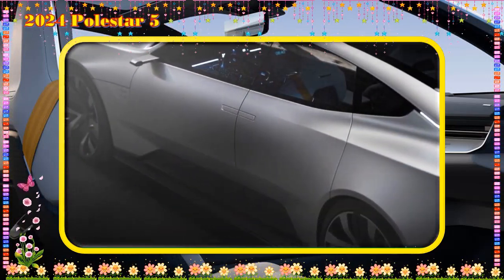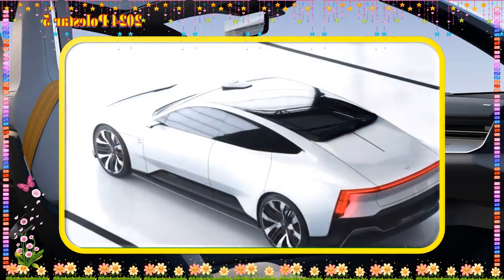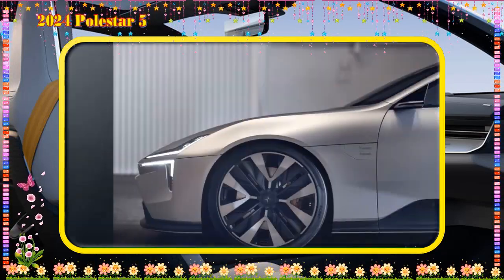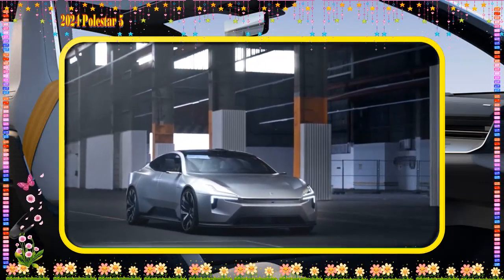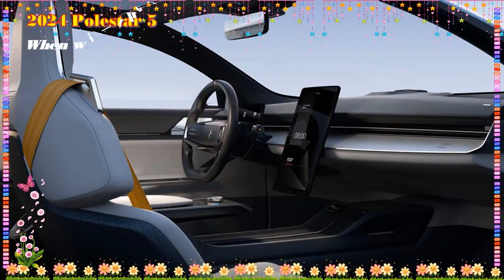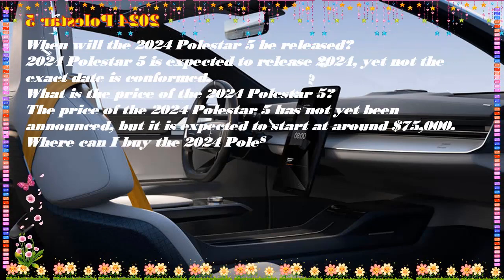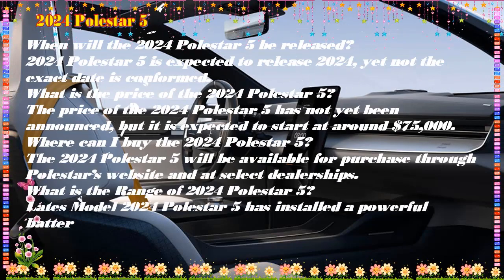FAQs: When will the 2024 Polestar 5 be released? It is expected to release in 2024, though the exact date has not been confirmed. What is the price? It has not yet been officially announced but is expected to start at around $75,000. Where can I buy it? It will be available through Polestar's website and at select dealerships. What is the range? The 2024 Polestar 5 has a 103.0 kWh battery with a range of 400 miles on a single charge.